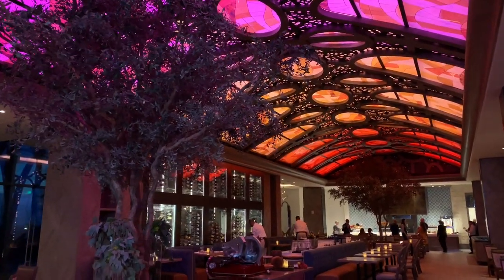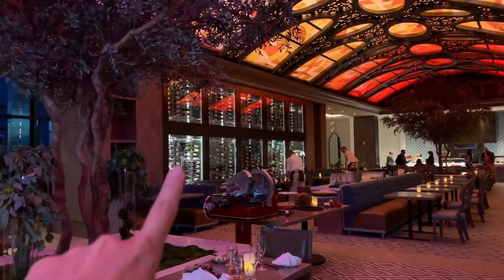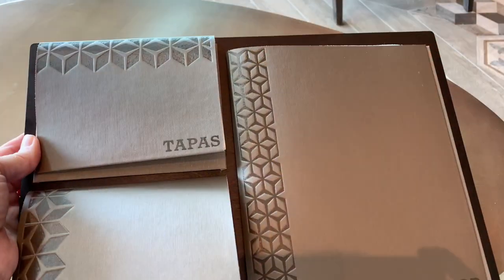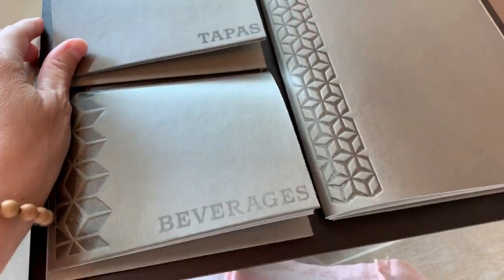Inside Toledo restaurant, look at that olive tree right there and that ceiling — wow, gorgeous. Behind this wall of wine is a private dining room that you can book. Now this is the Toledo menu — tapas, beverages, and food in three different sections.